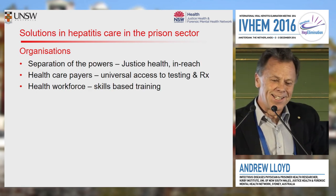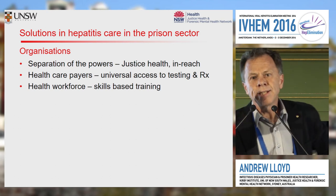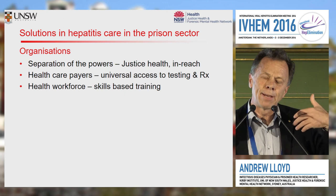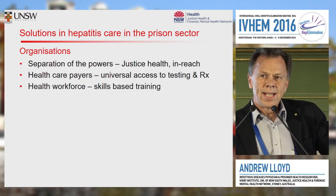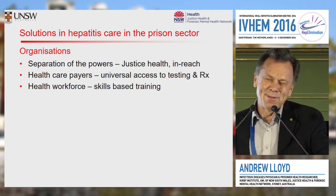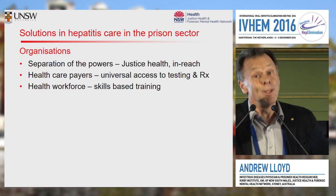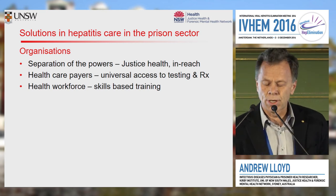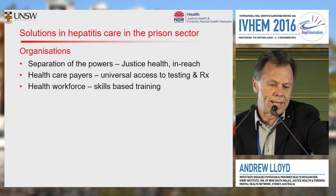So what's to be done? I've already flagged that I like the separation of the powers — health service separated from custodial authority — and I like prison-based services as a strategic approach. Coming from Australia, I like the idea of universal access to testing and treatment in the prisons, which is often a special layer of addition on top of the community level, with the health workforce needing skills-based training.